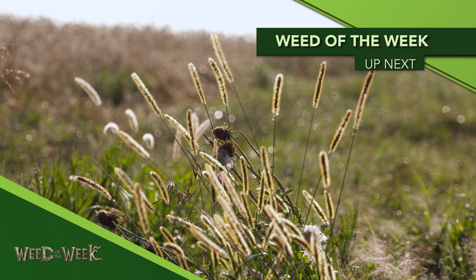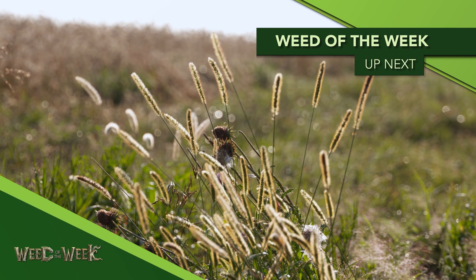We gave you a lot of options for weed control in front of corn, but what about controlling our weed of the weekend in other crops too? We'll talk about that right after this.